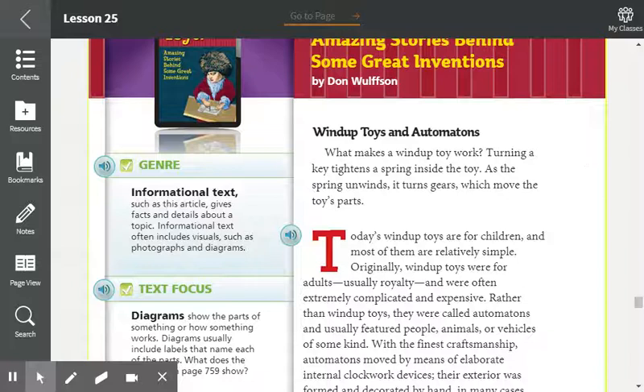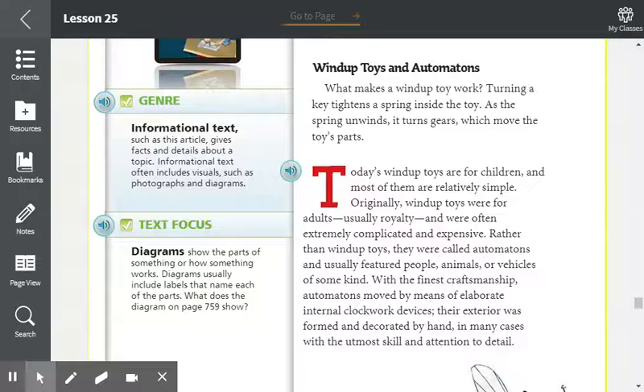Wind-up toys and automatons. What makes a wind-up toy work? Turning a key tightens a spring inside the toy. As the spring unwinds, it turns gears which move the toy's parts.